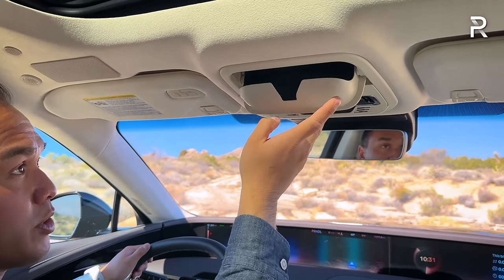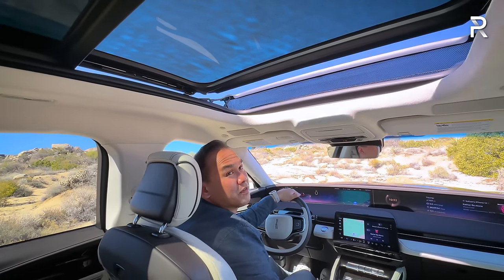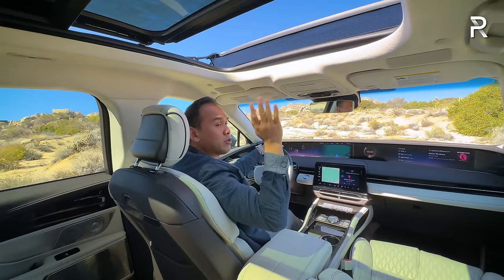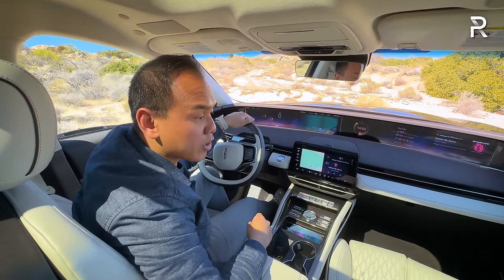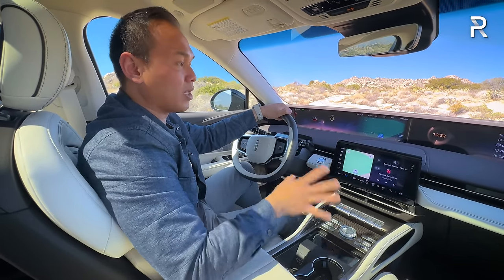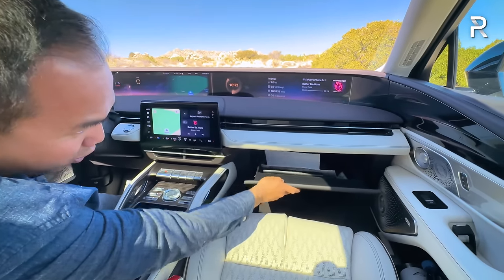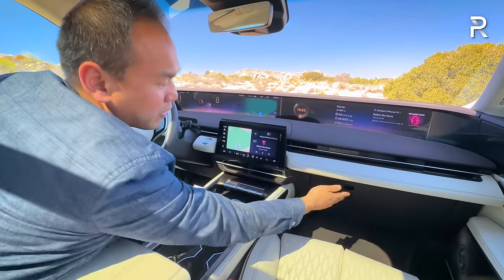There's ambient lighting, a sunglass holder — which a lot of brands are getting rid of — and the panoramic sunroof, which opens to vent air over the front seats. You can open it a bit more to let in fresh air and light. There's a power retractable shade if you prefer. The sound system sounds incredible; if you're an audiophile, I highly recommend the 28-speaker Revel Ultima system — it goes head-to-head with Mark Levinson, Bang & Olufsen, and Burmester systems in competing vehicles.